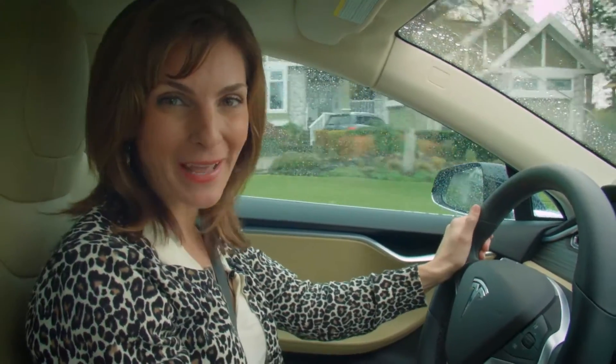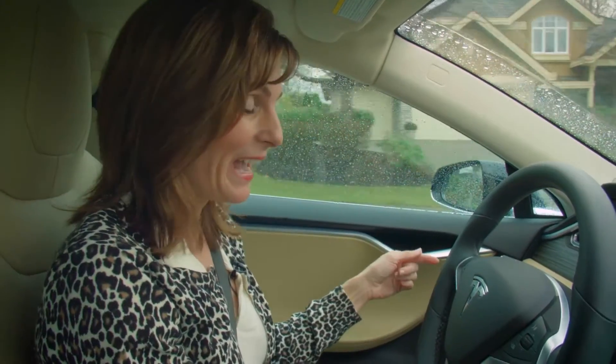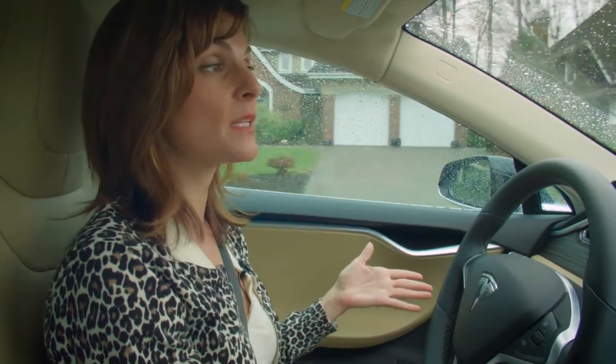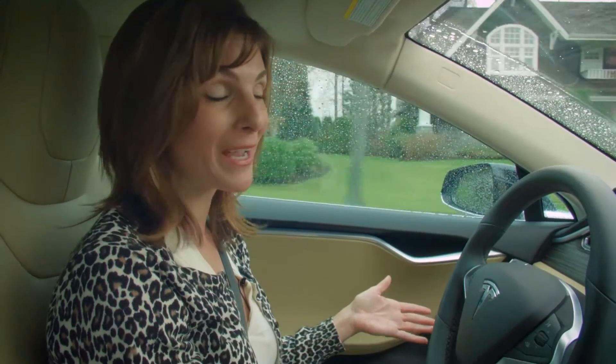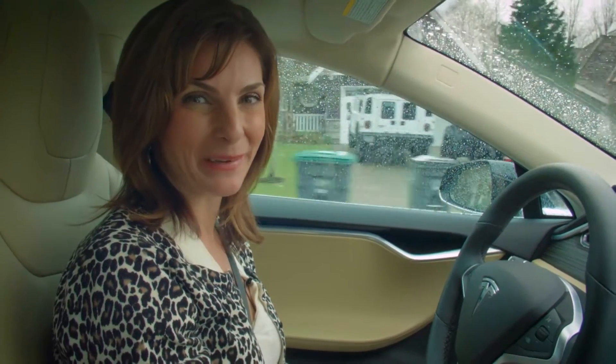For West Coast Homes, I'm Erin Henn. In a 2016 Tesla — this is a sweet ride — and it goes along with one of the grand prize options in VGH and UBC Hospital Foundation's Millionaire Lottery. I'm gonna meet Todd Talbot today. He's one of the lottery spokesmen. The home is in the really pretty area of Morgan Creek in South Surrey. Let's go!